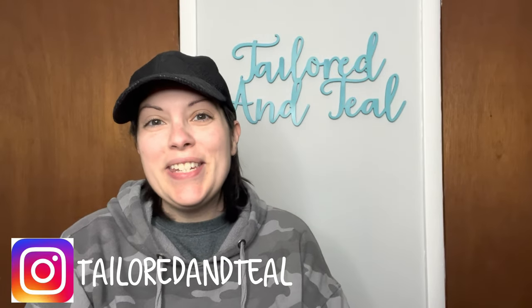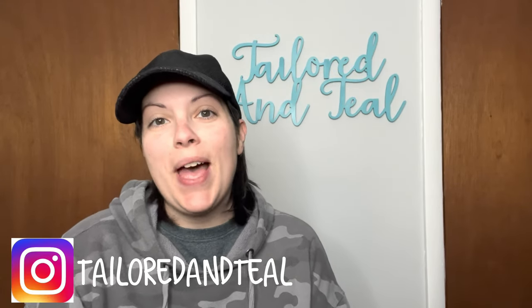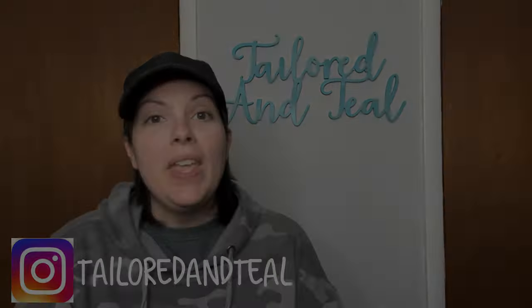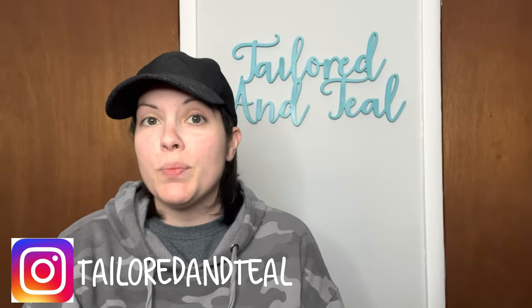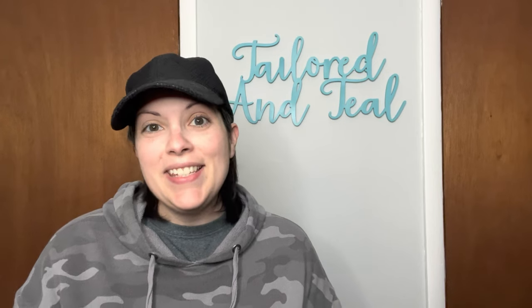Hey everyone! It's Melinda with Tailored and Teal, welcome back to another What's Sold video. If you are new to my channel, I am a part-time online reseller on Poshmark, Mercari, and eBay. Every two weeks I put out a What's Sold video going over every single sale that I had. In today's video, these are sales from November 16th through November 30th of 2022.